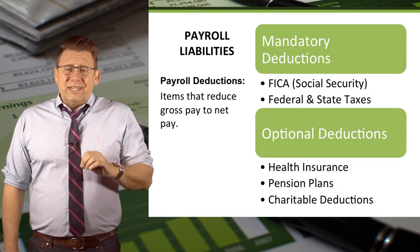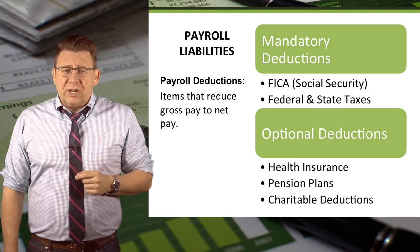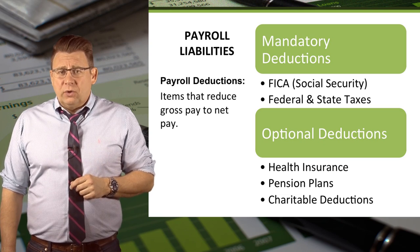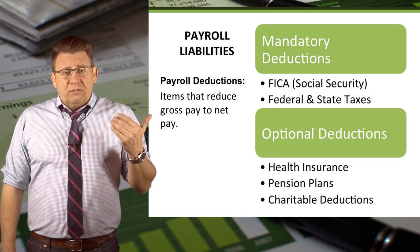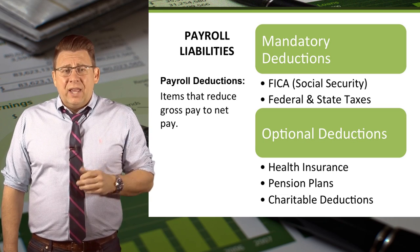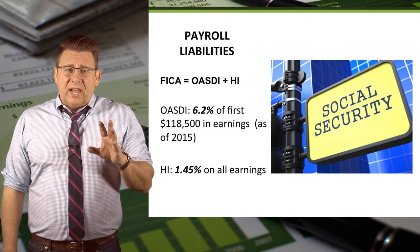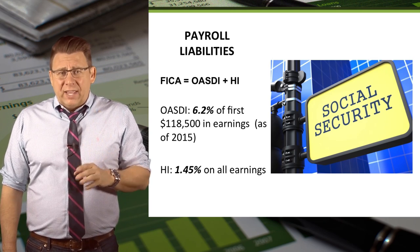Most employees' take-home pay isn't the same as the gross pay because of payroll deductions. Some deductions are mandatory, like Social Security and Federal and State tax withholdings. Others are optional, like employees' portion of health insurance premiums, pension and retirement plans, and charitable donations. Social Security withholdings are classified on most paychecks as FICA.